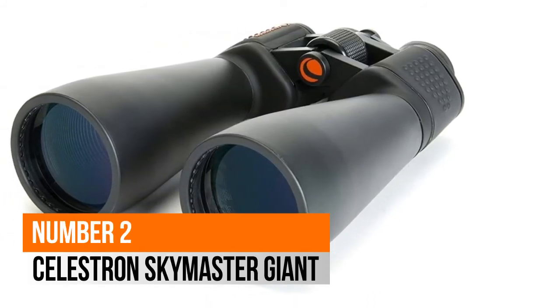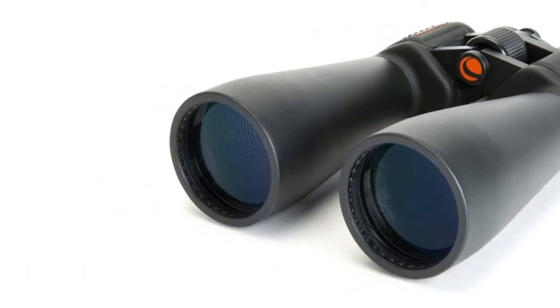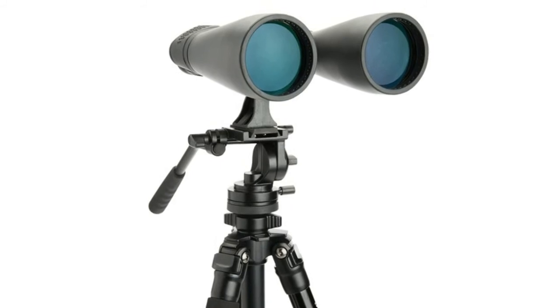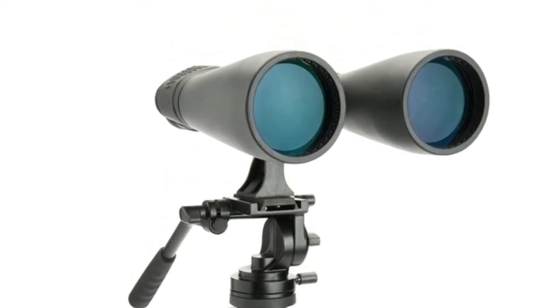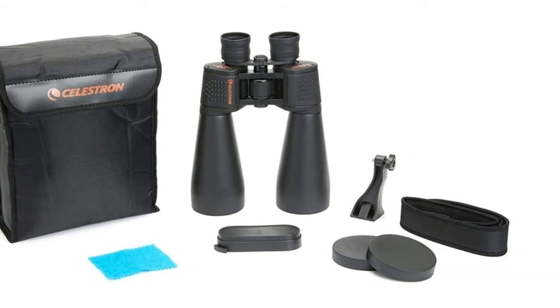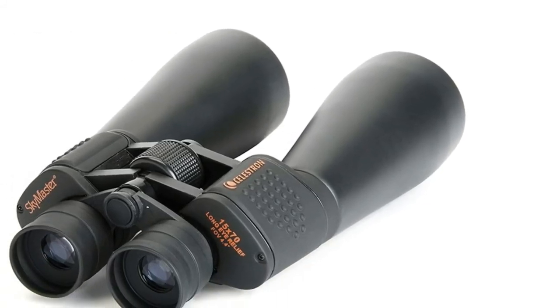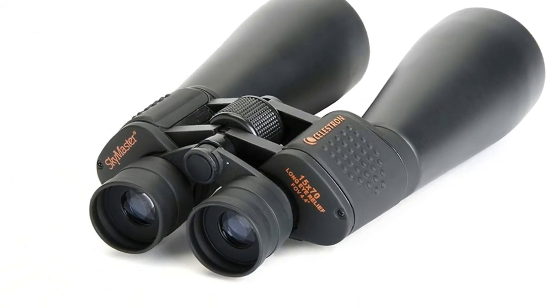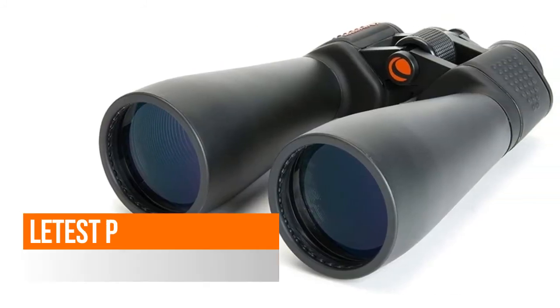Number 2: Celestron SkyMaster Giant. Large aperture perfect for low-light conditions and stargazing. Diopter adjustment for fine focusing, angular field of view 4.4 degrees. Multi-coated optics. Large 70mm objective lens offers maximum image brightness in low-light and long-range conditions. Tripod adapter, 13mm.